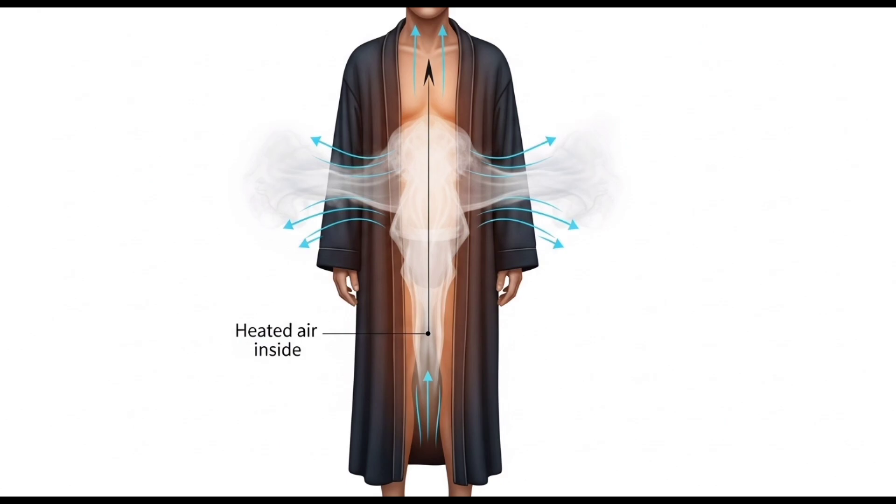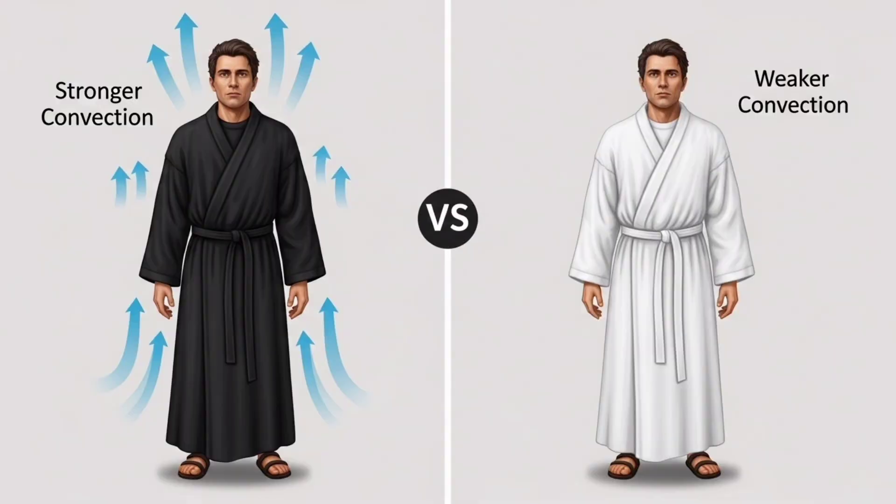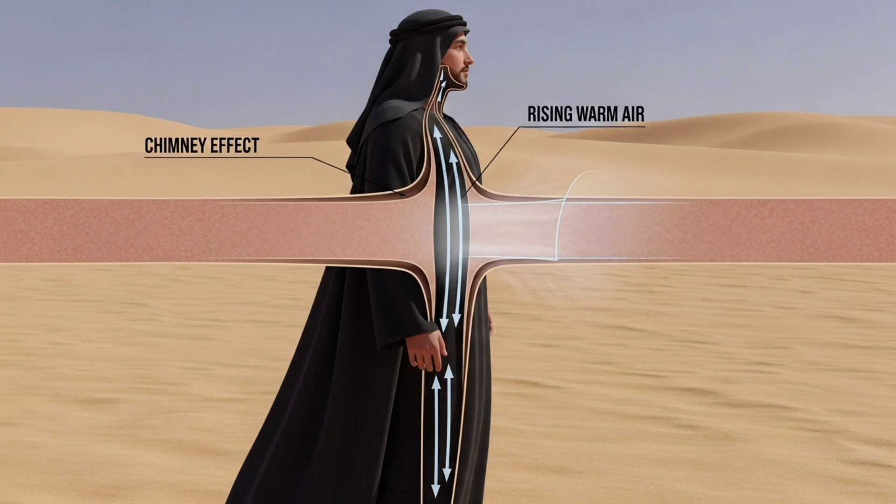A warmer, dark suit heats the air inside it. This warmer, less dense air rises and exits through the porous fabric, while the colder, heavier outside air enters the garment through its open bottom. The black fabric, therefore, increases the circulation of air under the garment, and ultimately the Bedouin heats up less than a person in a white suit, making him feel better.